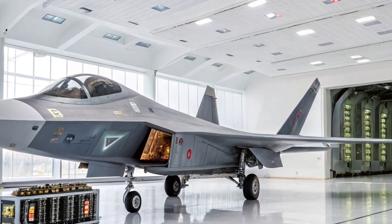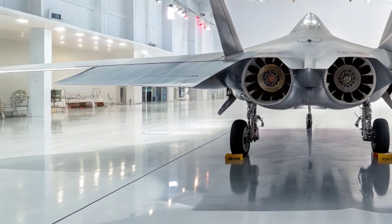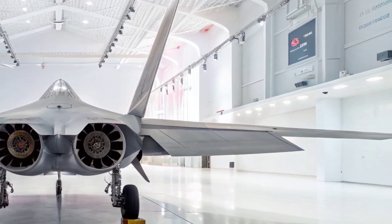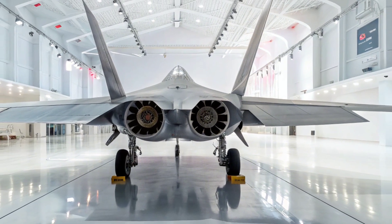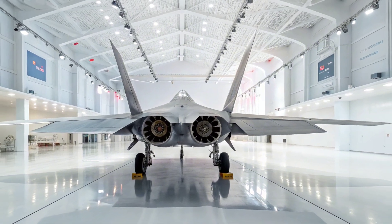From first glance, the Su-57's angular design, forward-swept wings, and internal weapons bays give it a signature stealth profile. But this isn't just a stealth jet — it's a multi-role combat machine built for both air superiority and precision strike capabilities.